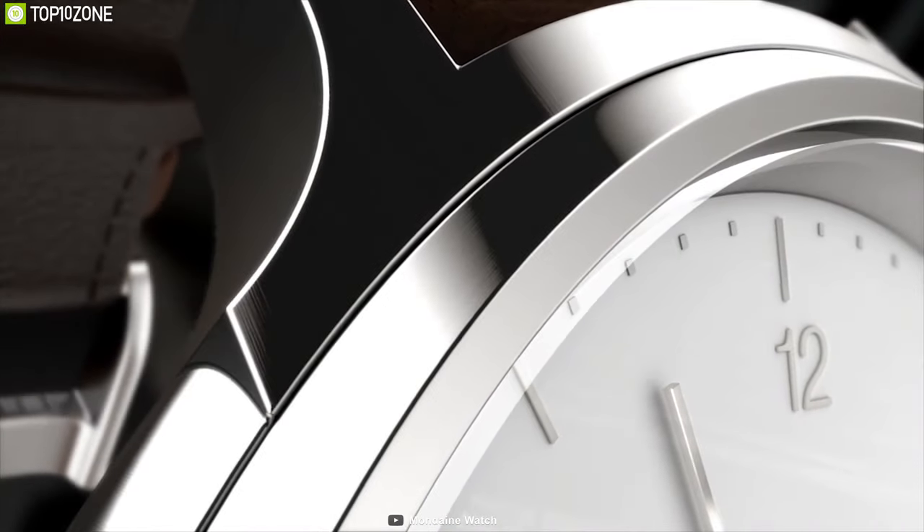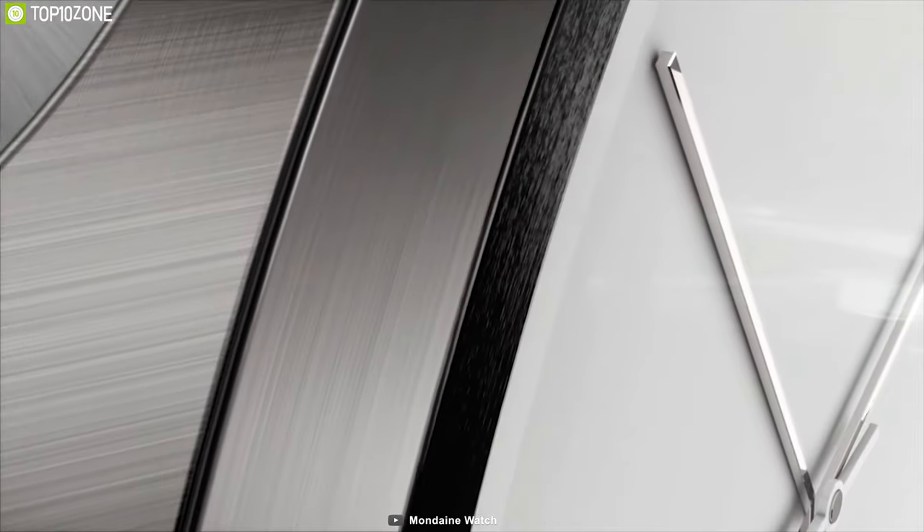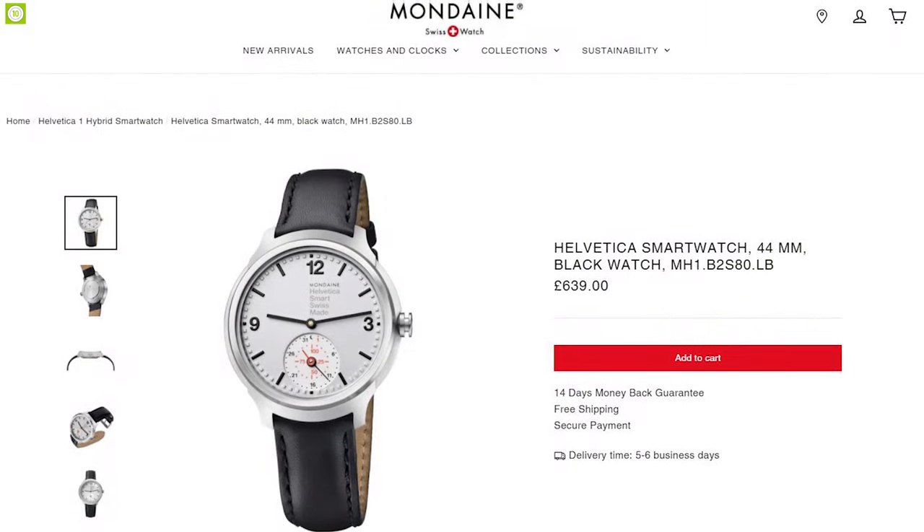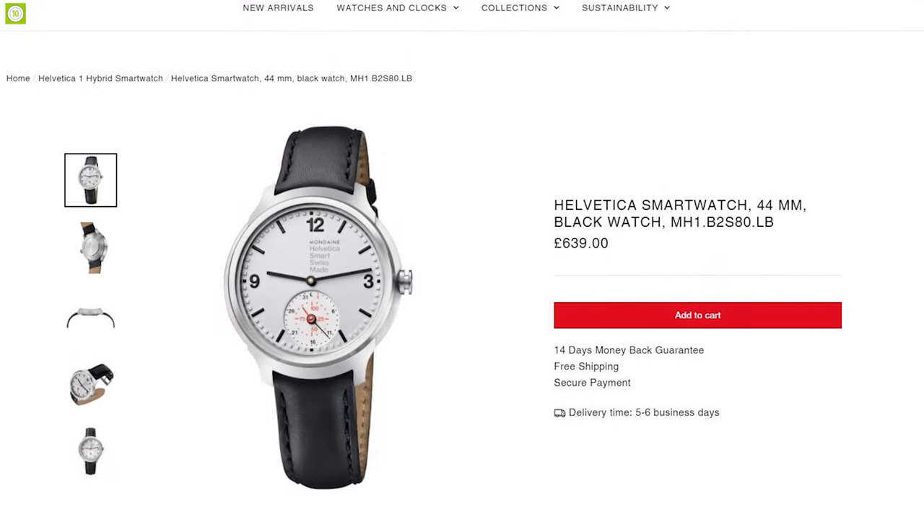If you are looking for a watch that is stylish and also offers some smart features, then the Helvetica smartwatch from Mondaine is a perfect choice, and you can get it starting at around $650.